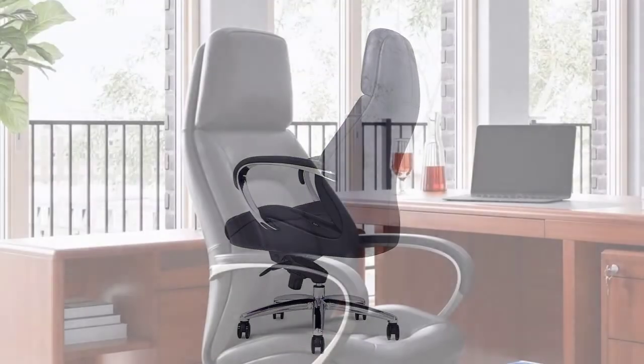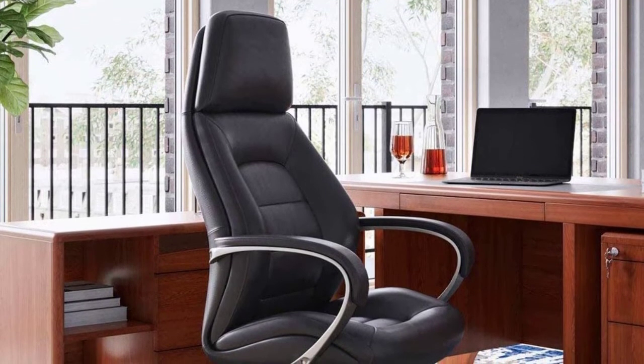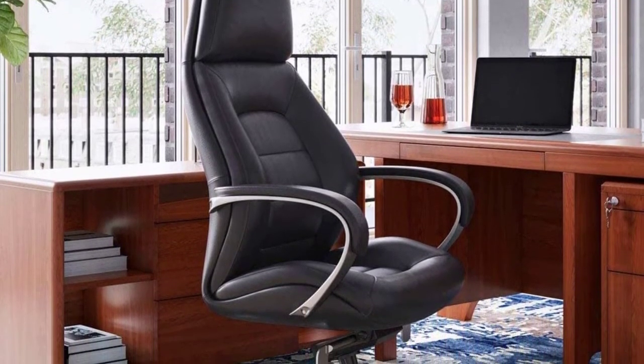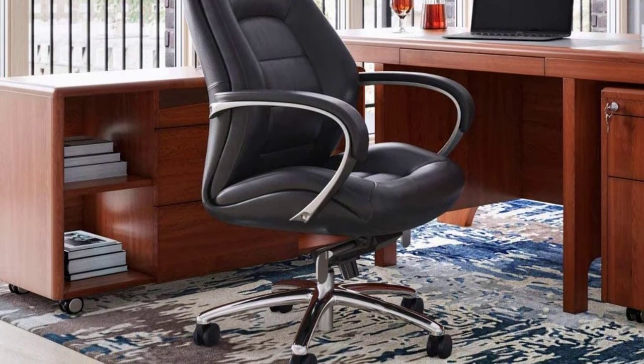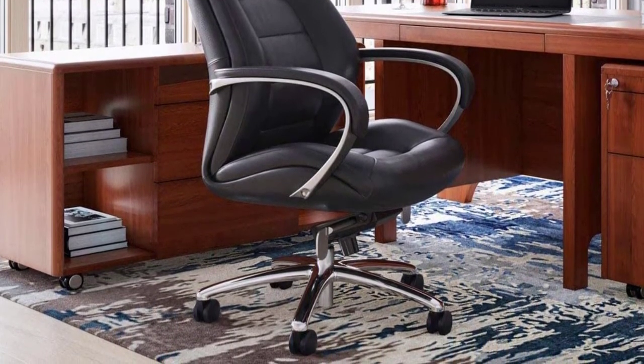Let the ergonomic design and contemporary style help you create a comfortable workspace, placing your office on the cutting edge of success. Add the matching guest chairs for a perfect corporate combination. Available in black, dark chocolate brown, cream, and off-white leather. Suggested weight capacity is 395 pounds.